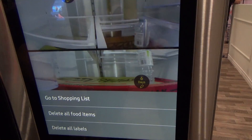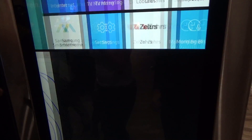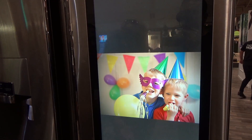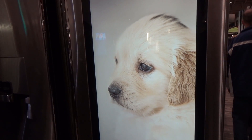No longer do you need to stick pictures to the panel — you can now have a live slideshow, put up the whole family portrait. You can also mirror your TV, so if you're watching the game or an episode of Game of Thrones, you don't have to worry about missing a moment — it mirrors your TV on the fridge.